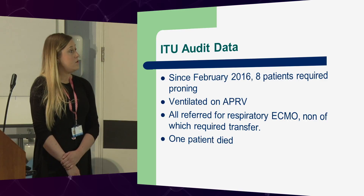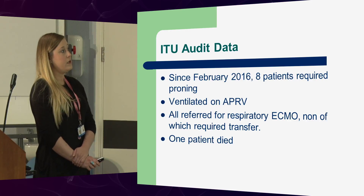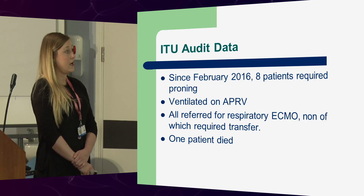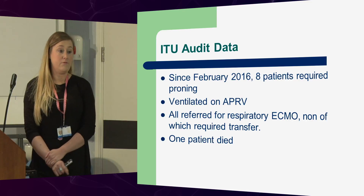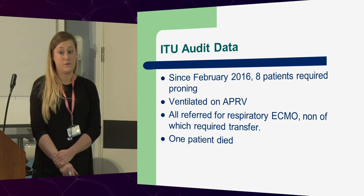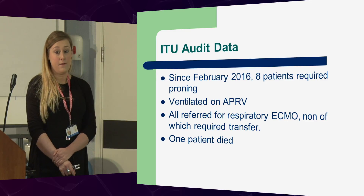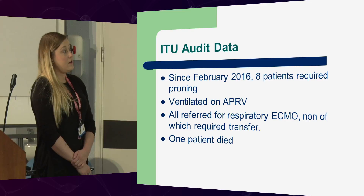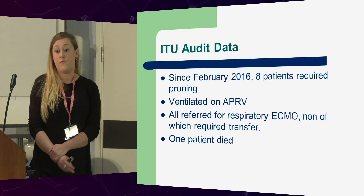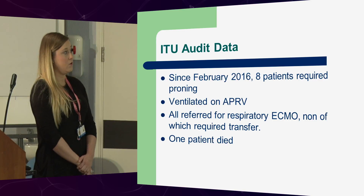We audit all of our patients who require proning. Since February 2016, we've had eight patients that have required it, all ventilated on APRV, all referred to St Thomas's for ECMO, but none of which needed that. In that audit, only one patient died, but that was due to other complications — it wasn't related to proning or APRV.